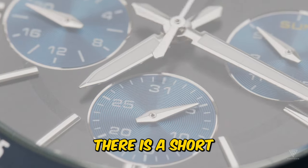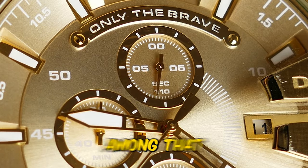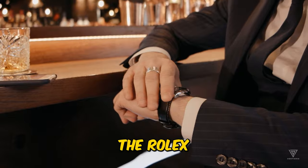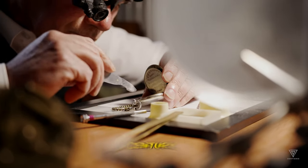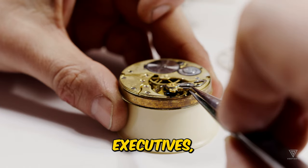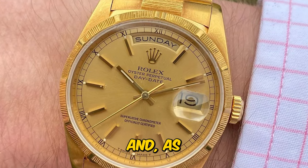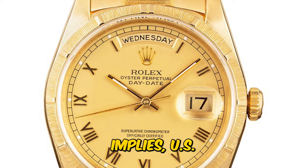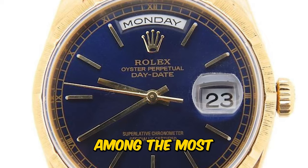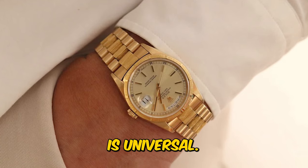In the realm of watchmaking, there's a short list of timepieces that undeniably exude status. Among that exclusive list, one watch stands out — the Rolex President. Since the mid-20th century, these watches have fascinated high-level business executives, fictional characters, renowned athletes, musicians, and, as the name implies, U.S. presidents. They have demonstrated that, even among the most elite individuals, the allure of shiny things is universal.